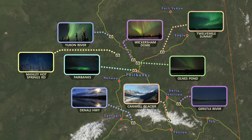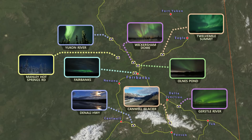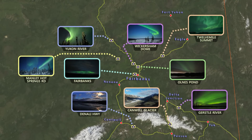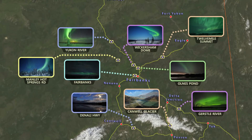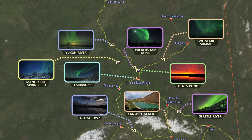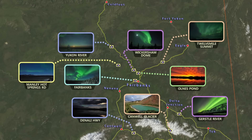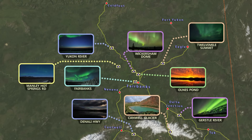Most Aurora footage was captured north and east of Fairbanks, where the Aurora can be observed most frequently. From Fairbanks, driving northeast not only brings the Aurora a little closer, but more importantly, light pollution is left to the south and west, meaning the sky is dark and clear in the direction of the Aurora.